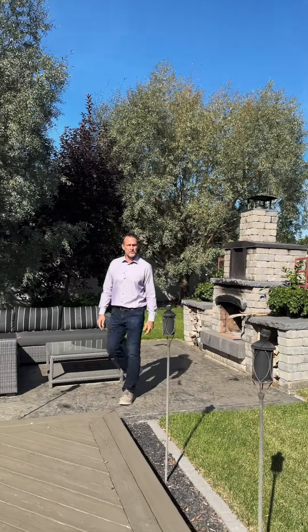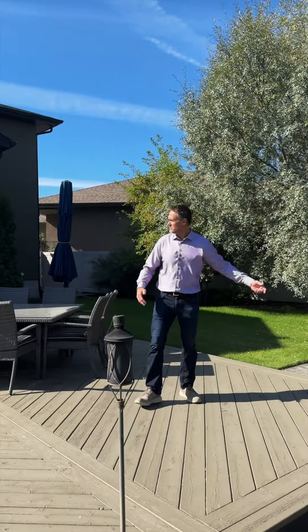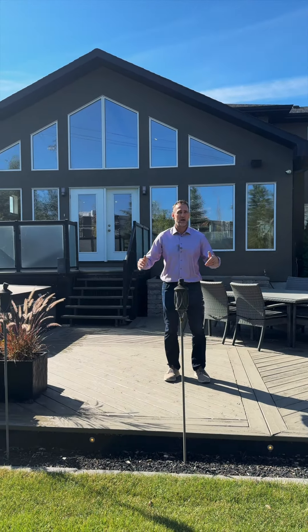This custom-built two-story in The Creeks is an entertainer's dream, with a gorgeous backyard complete with wood-burning fireplace, outdoor kitchen, and hot tub. The kitchen, ensuite, and master bedroom are incredible.